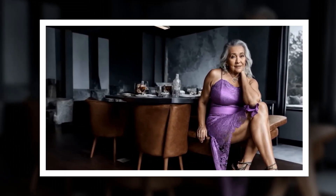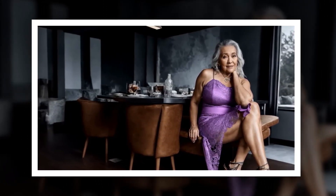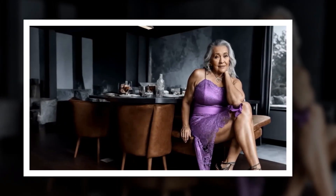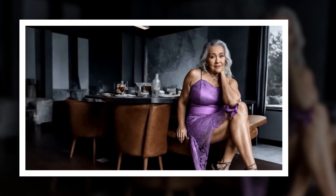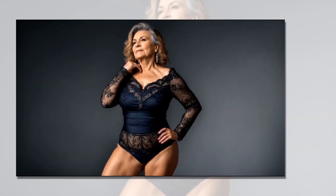Denim and blazer combo: Elevate your denim game by pairing dark wash jeans with a tailored blazer. Choose a blazer in a classic cut and neutral color, such as black, navy, or camel, and layer it over a simple t-shirt or blouse. Finish the look with stylish loafers or ankle boots.